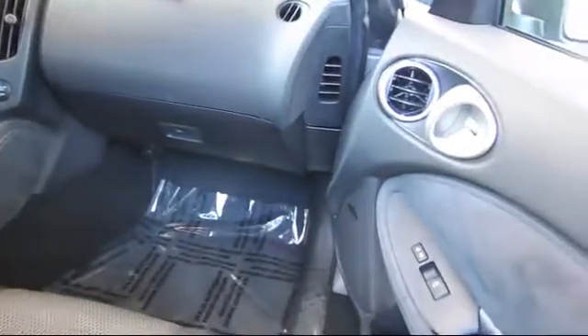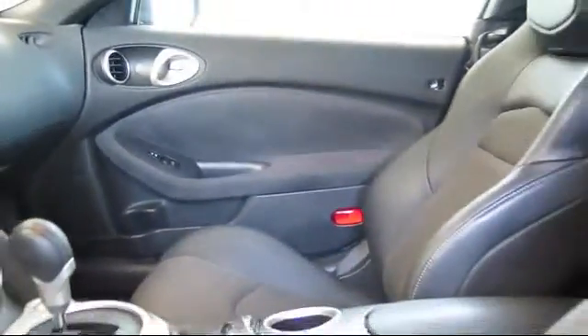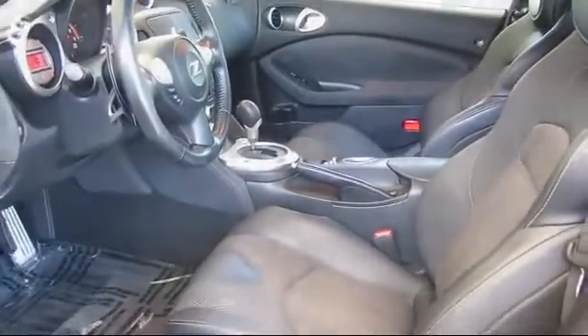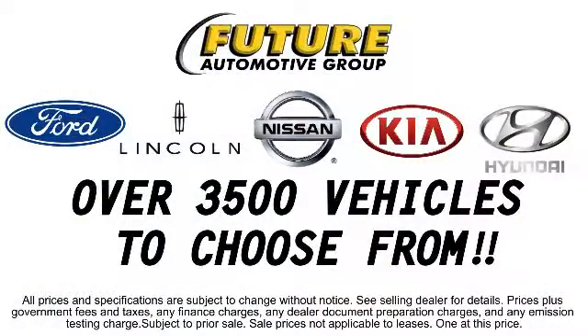Additional benefits include emergency roadside assistance, towing assistance, rental car reimbursement, and more. The Future Automotive Group has more Nissan-certified pre-owned vehicles than anyone in Northern California, so come take a test drive today.